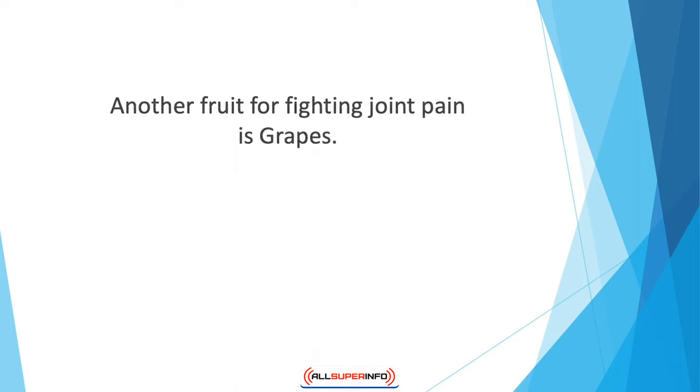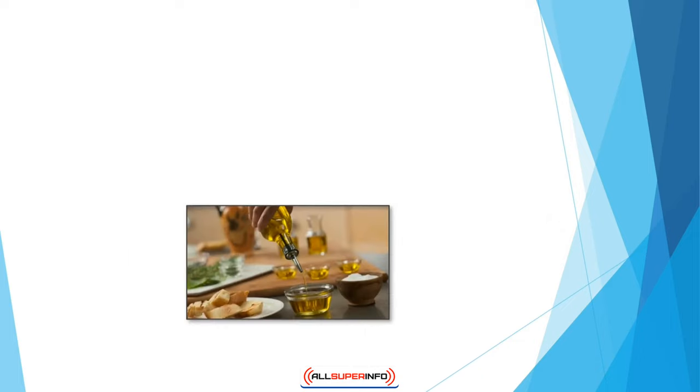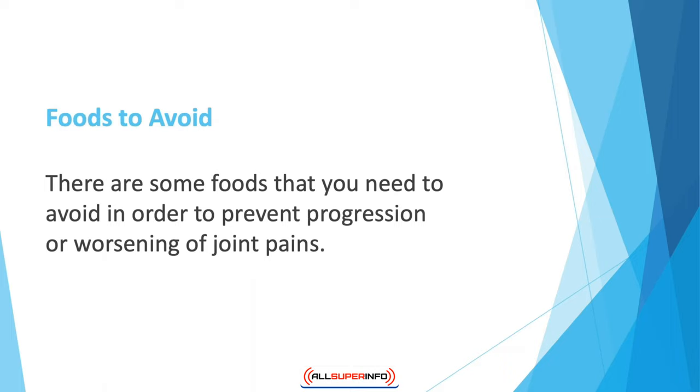Another fruit for fighting joint pain is grapes. The outer covering of grapes contains resveratrol, which has antioxidant properties. Grapes also slow down the thickening of joints and block the production of cells causing rheumatoid arthritis. You can also prepare your meals in olive oil to promote the health of your joints.